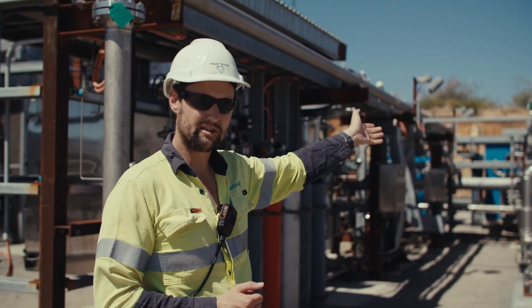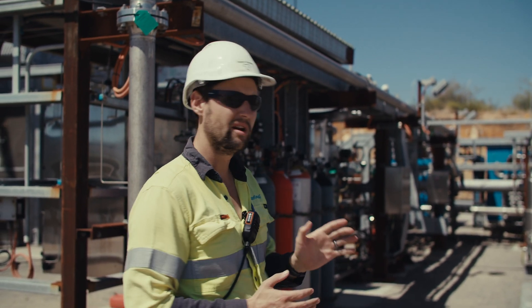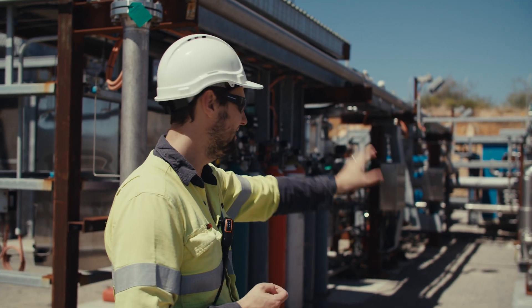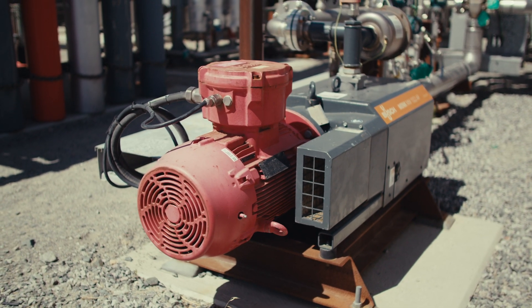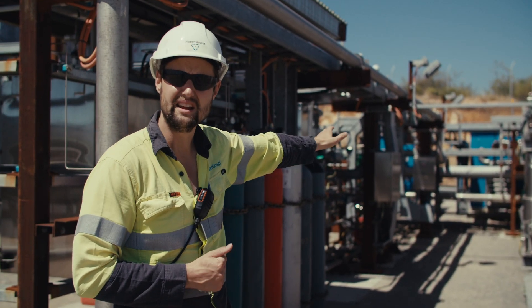Another byproduct of anaerobic digestion is that the gas is produced at a very low pressure. In order to get that pressure up in the Hazer process pretreatment section, we have to boost it with this feed gas blower here, which then provides enough suction pressure for the feed gas compression unit — the blue box you see down at the very end.